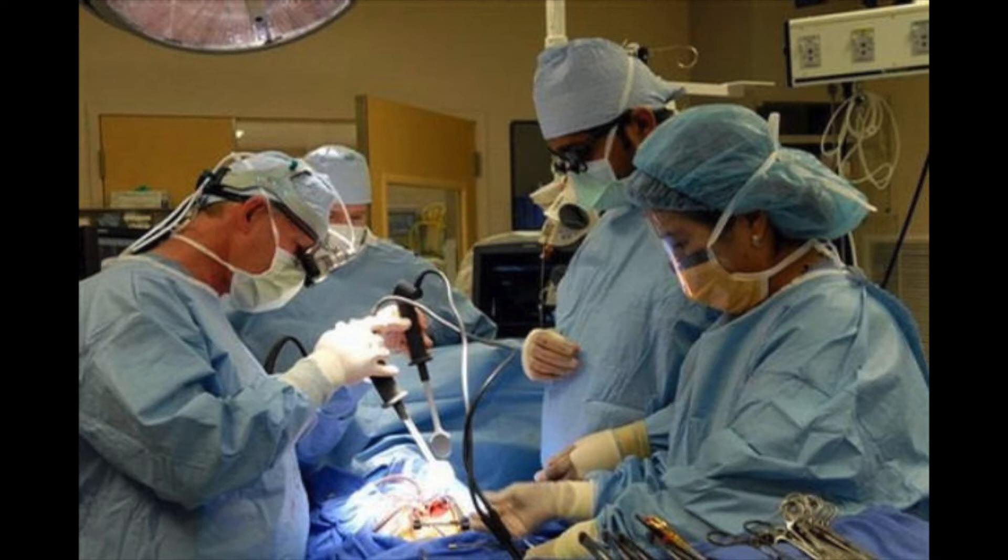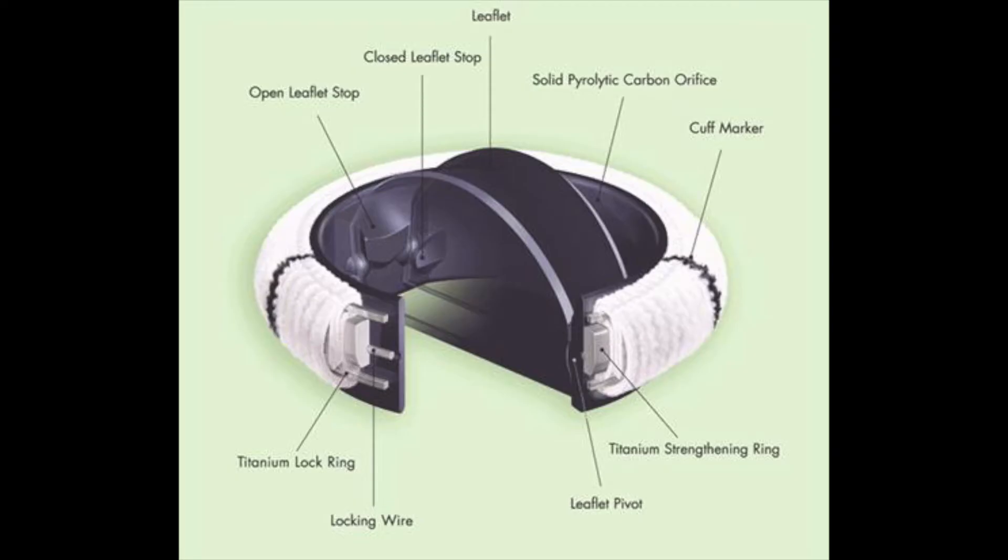Special heart valves are made of titanium, graphite, pyrolytic carbon, and polyester. The titanium is used for the housing, lock rings, and wire. The graphite coated with pyrolytic carbon is used for the bi-leaflets or mechanical heart valve, and 100% pyrolytic carbon is used for the inner ring. The sewing cuff used to attach the valve to the heart is made of double velour polyester.